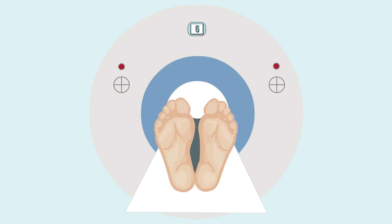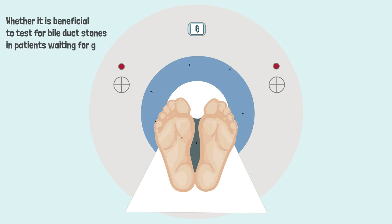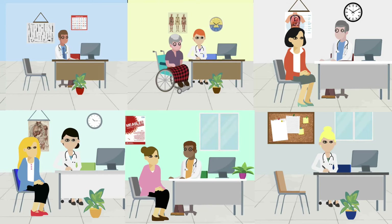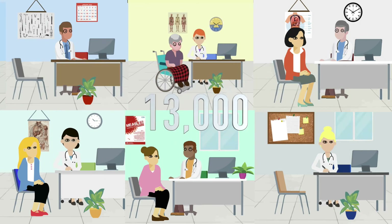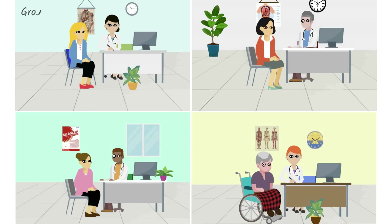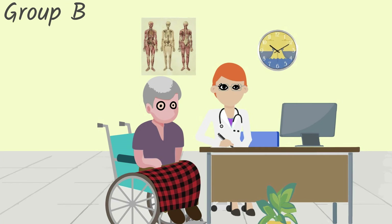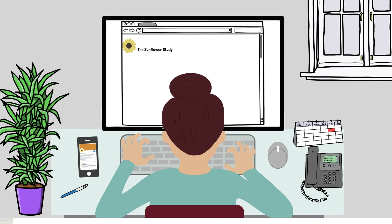The Sunflower Study has been funded by the NHS to find out whether it is beneficial to test for bile duct stones in patients awaiting gallbladder surgery. We aim to enrol over 13,000 patients into the study from at least 50 hospital trusts across the UK, and you may be eligible to take part. Everyone who takes part is put into one of two groups randomly. Either you, your doctor, or the Sunflower Study team will be able to select your group.